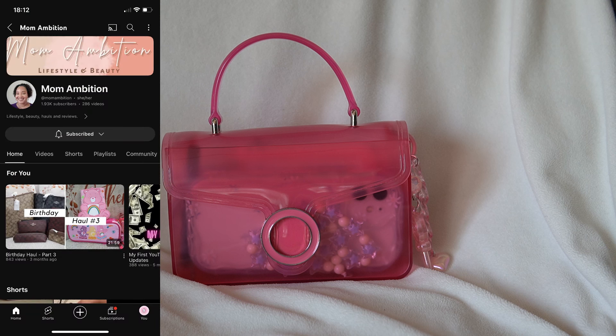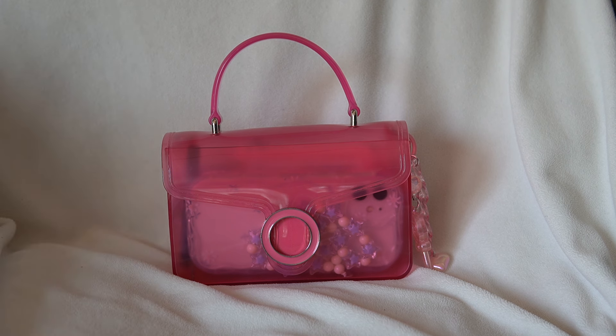I was originally going to order the bag online, but I just went ahead and took a chance and checked my local Walmart and I got the last pink one. They did have two other colors in stock, but they had one of each as well. I'm super excited that I was able to pick this bag up.